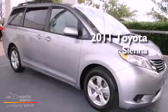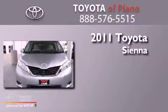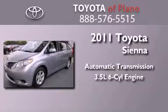This is a certified pre-owned 2011 Toyota Sienna. This minivan has an automatic transmission and a 3.5 liter V6.